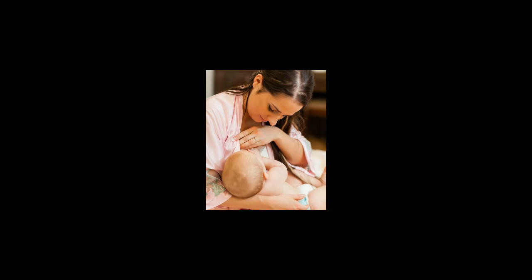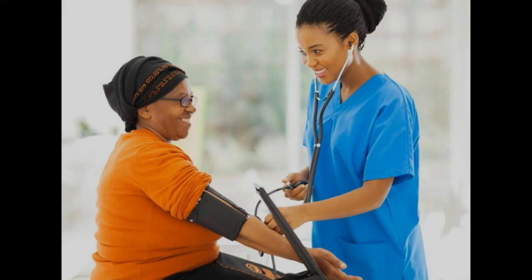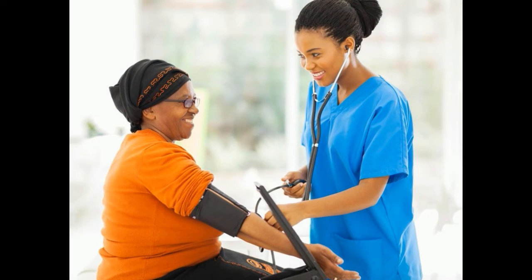High blood pressure is a medical condition in which the heart pumps blood with too much force through the arteries. An ACE inhibitor lowers blood pressure by preventing the body from producing a substance called angiotensin II. Angiotensin II makes the heart work harder and causes high blood pressure because it narrows blood vessels.